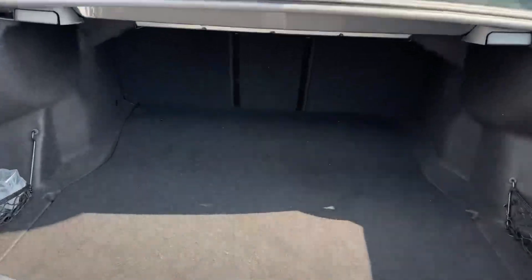Whilst also, a power-operated liftgate will reveal a more than practical boot space for a saloon of this calibre.